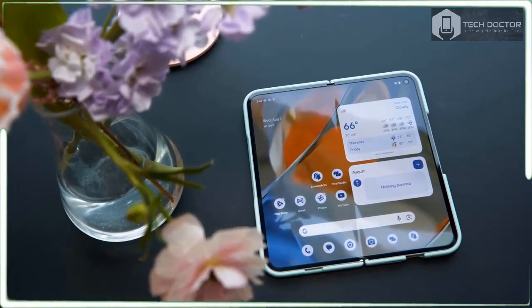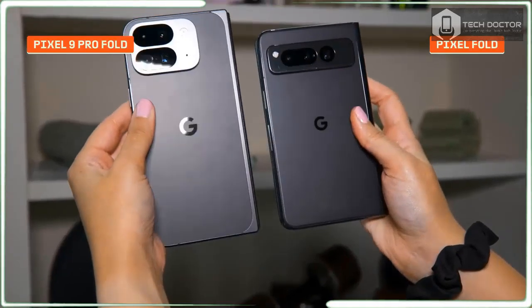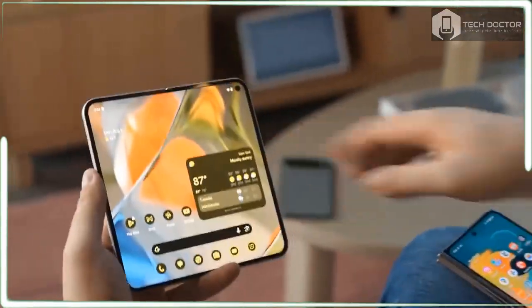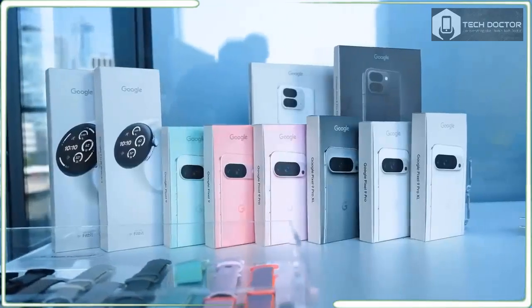The Google Pixel 9 Pro Fold is a vastly improved foldable phone with the biggest screen in its class, a super thin design, and improved cameras. The AI features are quite impressive too, including Pixel Studio, Add Me, and Gemini Live.